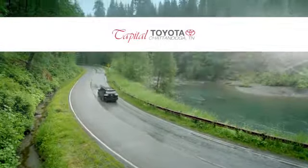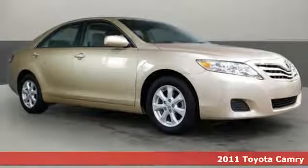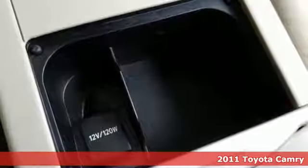Check out Capital Toyota. Stop into our beautiful newly remodeled facility today. It's a 2011 Toyota Camry — a car that demands respect. After all, not many cars have the tremendous history and pedigree of the Camry.